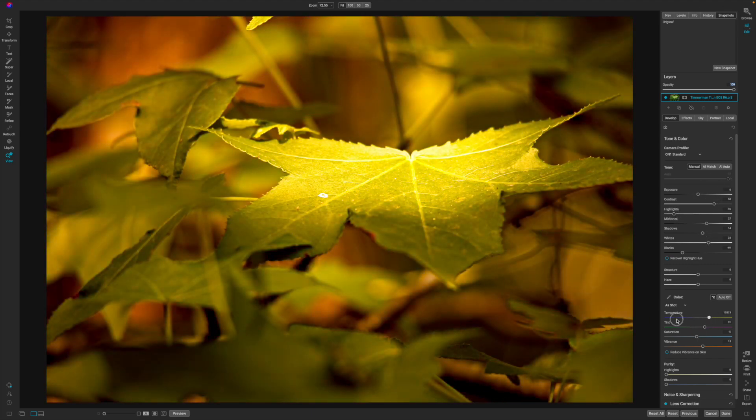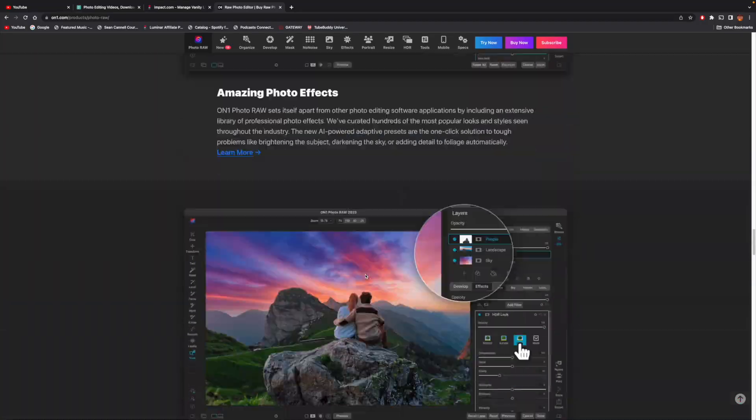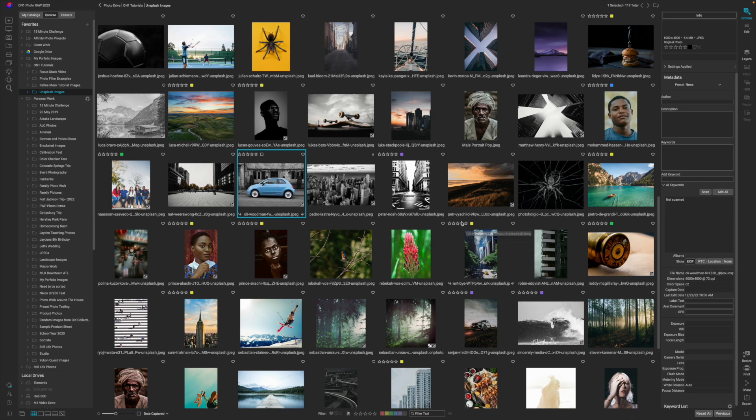I think On1 is the best photo editor for new photographers, and here's the reasons why. On1 has some really good tools to organize your photos, and that's probably one of the most important things you need — because if you don't have your photos organized, you're probably not going to be able to find them.